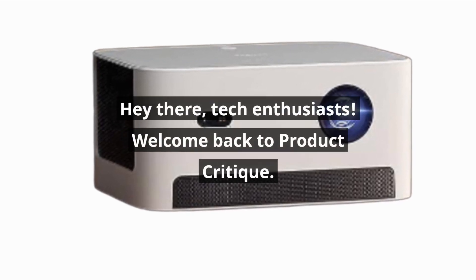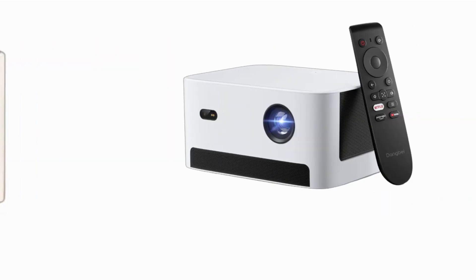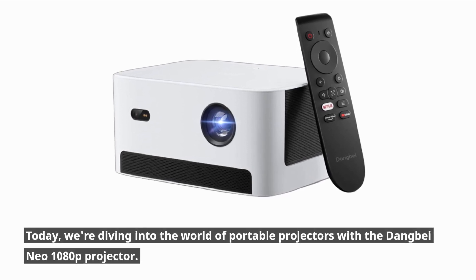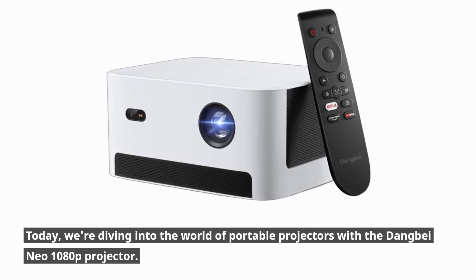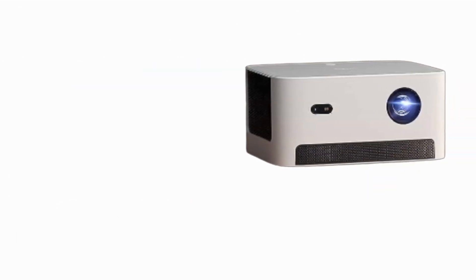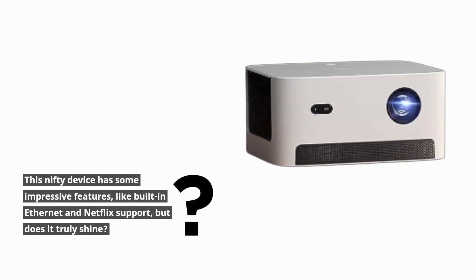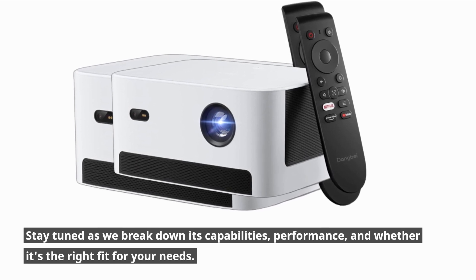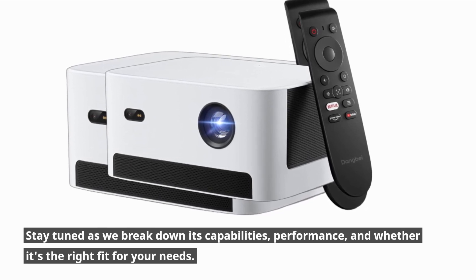Hey there, tech enthusiasts! Welcome back to Product Critique. Today, we're diving into the world of portable projectors with the Danbay Neo 1080p Projector. This nifty device has some impressive features, like built-in Ethernet and Netflix support, but does it truly shine? Stay tuned as we break down its capabilities, performance, and whether it's the right fit for your needs.